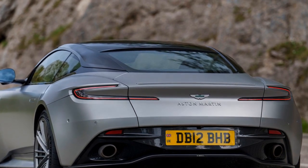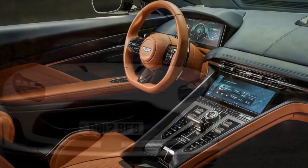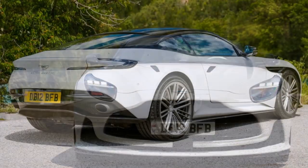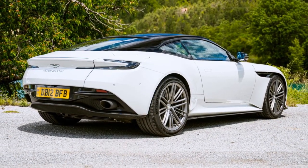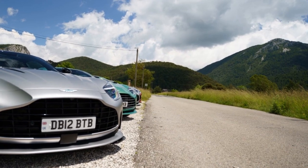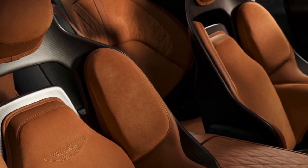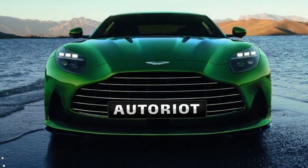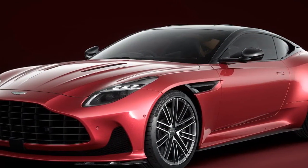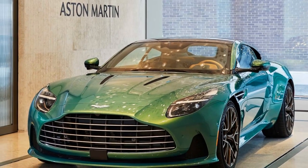The performance of the 2024 Aston Martin DB12 is nothing short of spectacular, reflecting the brand's dedication to delivering an exhilarating driving experience. The heart of the DB12 is its 5.2-liter twin-turbocharged V12 engine, producing a remarkable 800 horsepower and 700 lb-ft of torque, enabling the car to accelerate from 0 to 60 mph in just 3.3 seconds — one of the quickest in its class. The DB12 also boasts an impressive top speed of 220 mph, putting it in the league of elite supercars.